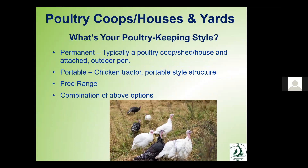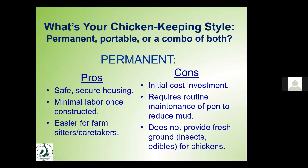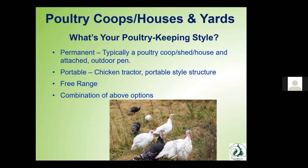Now let's move into actual poultry coops, chicken houses, and chicken yards. There are a variety of styles for keeping poultry on your property. You could do a permanent setup — typically a coop or shed with an attached outdoor pen. A lot of folks opt for a more portable setup, like a chicken tractor. Some do a free-range system, which has its own advantages and disadvantages. Many folks do some combination of the above.